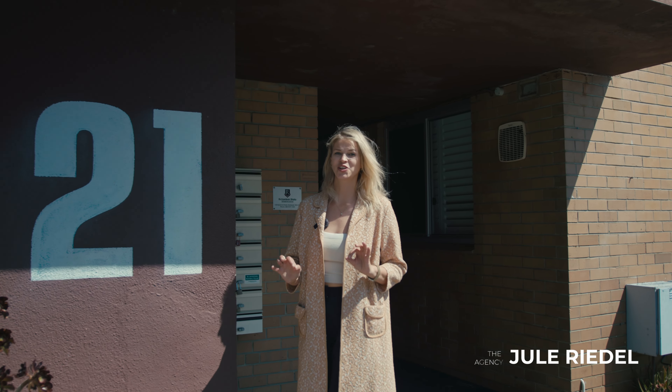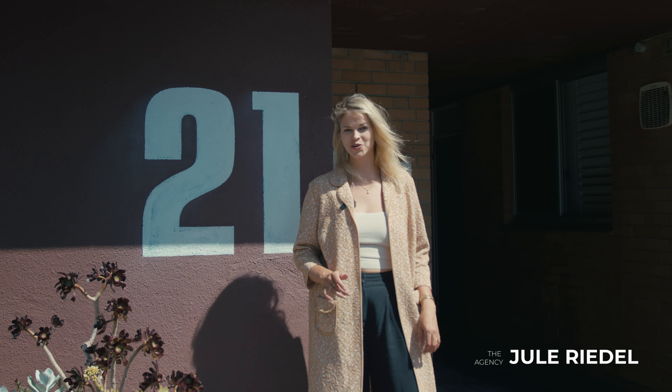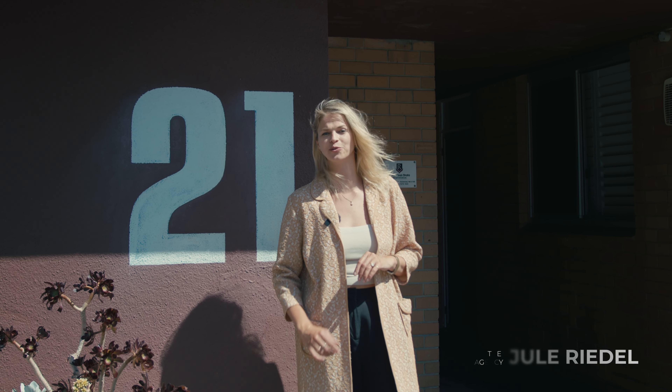Hi, I'm Jules from the Agency, and you just found the one. Unit 1 of 21 Harvest Road in beautiful North Fremantle.